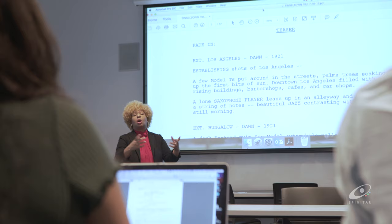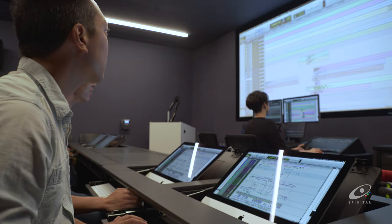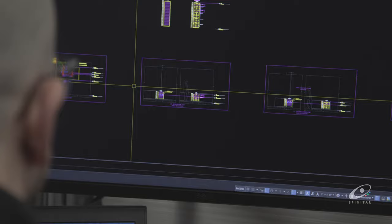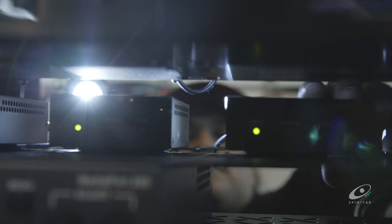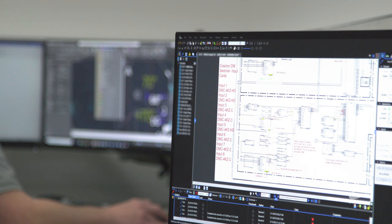These classrooms allow us to use whatever technology is needed to best instruct the students. The experience with Spinatar has been amazing. The install was wonderfully done. They worked with us to revise diagrams as the install was happening to adapt to our needs as we discovered them. I was really impressed with the way their technicians and designers solved the problems we were throwing at them in the middle of the project and offered ideas on how we could best implement things we hadn't even thought of.